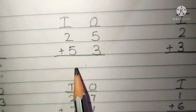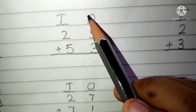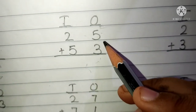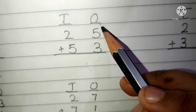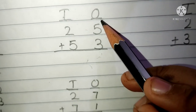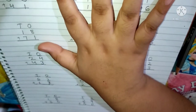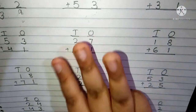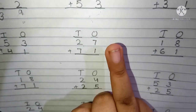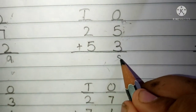Next one: 25 plus 53. This is the 10's place and this is the 1's place. 5 and 3 are present in the 1's place. We have to do 1's place addition first. 5 plus 3. Keep 5 in your mind and 3 fingers up. After 5: 6, 7 and 8. Then we have to write here 8.